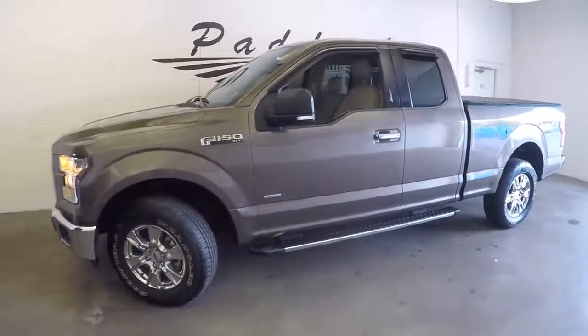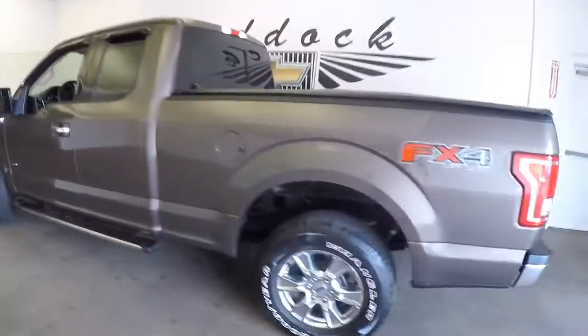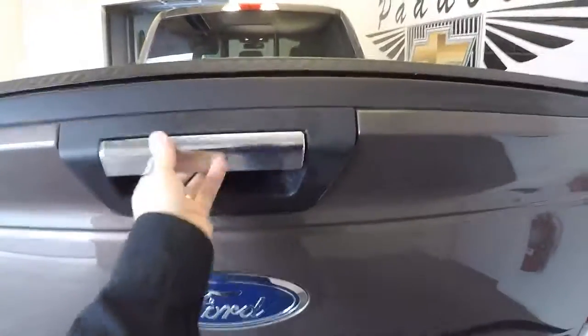Let's take a look at this 2015 Ford F-150. Beautiful vehicle in really nice condition. This is the kind of pre-owned truck you want to go after.